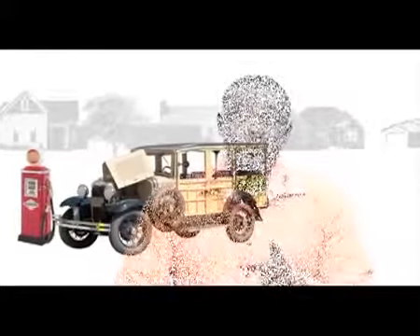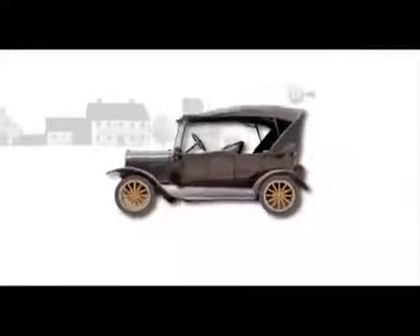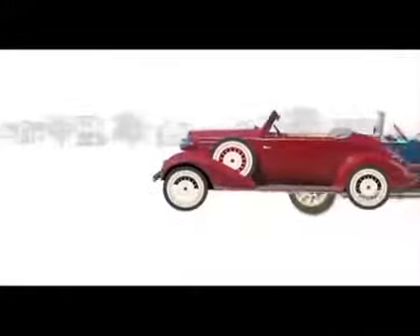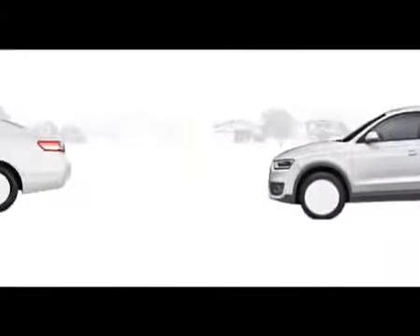For more than 100 years, people have relied on cars and trucks to provide freedom and mobility. Early vehicles such as the Ford Model T could run on various fuels such as petrol, diesel, ethanol, and even kerosene. But with each passing decade, passenger vehicles became more and more sophisticated to meet changing emission regulations, improve fuel economy, and meet consumer performance demands.